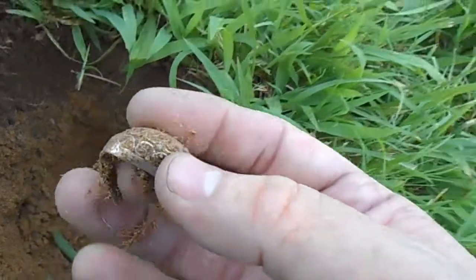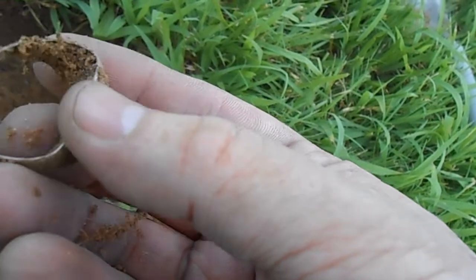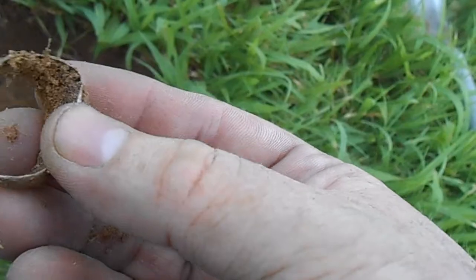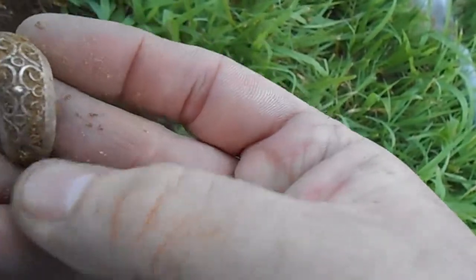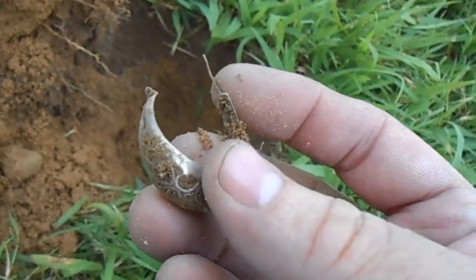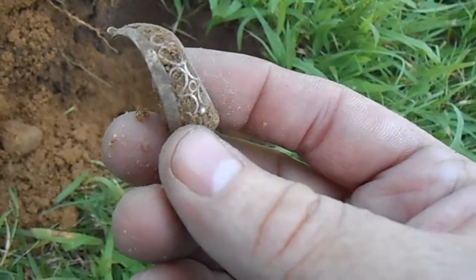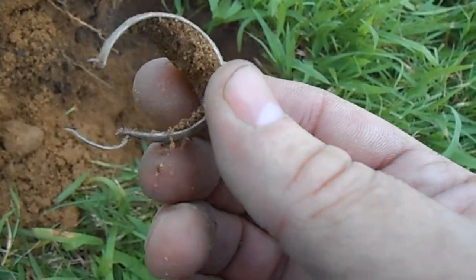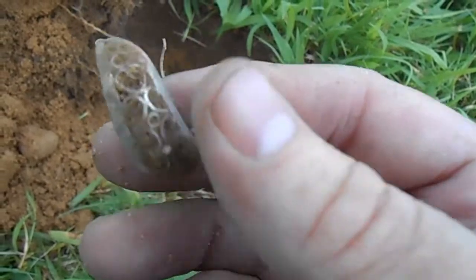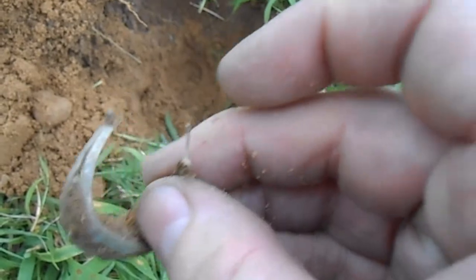Wow, look at that — it's an earring! I don't know if that's going to be silver, probably not, but I'll clean it up and look for any markings. And of course there might be another one around here too — I'll definitely do a scan with the coil to see if we can find the pair. Pretty cool, I'll take that.